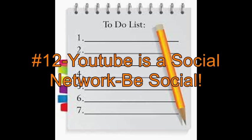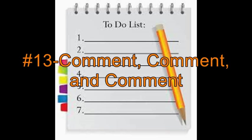Number 12: Always remember, YouTube is a social network. When someone comments on a video, respond back, even if it's a simple thank you. Number 13: One reason viewers comment is that every time they comment on someone else's video, their channel name — which is linked to their main channel page — appears next to their comment. There's a chance the person who created the video will come to see your channel and may subscribe to you.